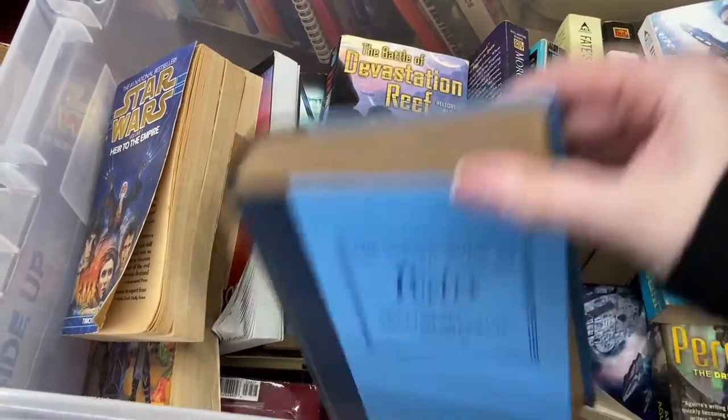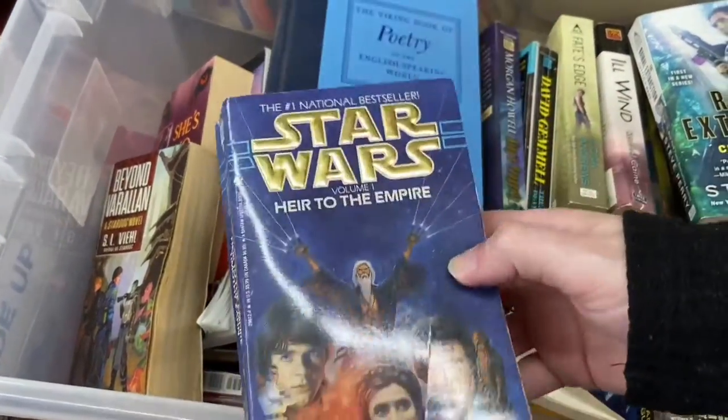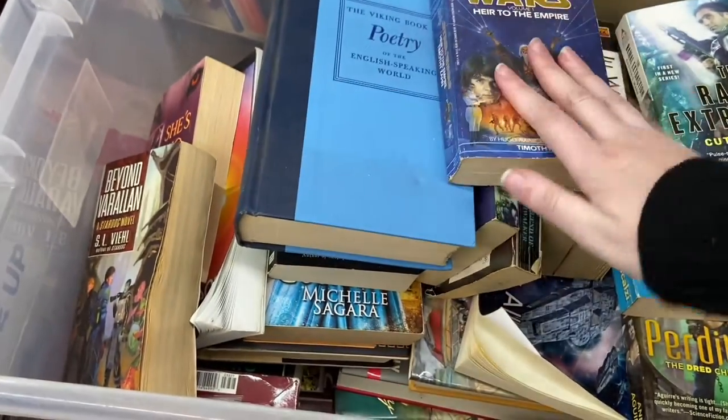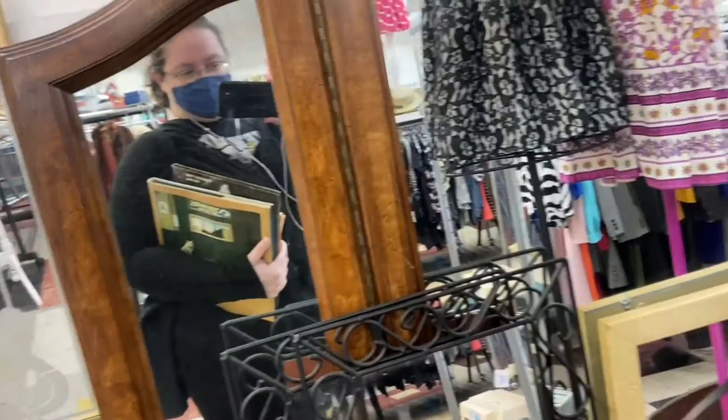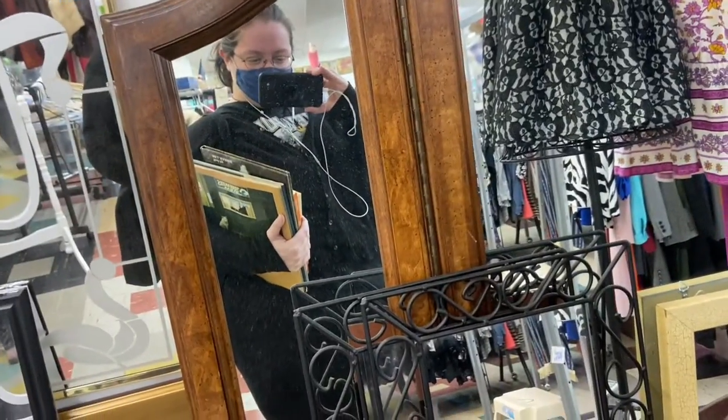I ended up finding probably about three or four books to work with. I did get distracted as I usually do by the paperbacks — especially one I wanted to buy, but I already have it. It's just better quality than the one I have. Anyway, we've got a stack, we are ready to go, so let's get back in the car and see what we found.